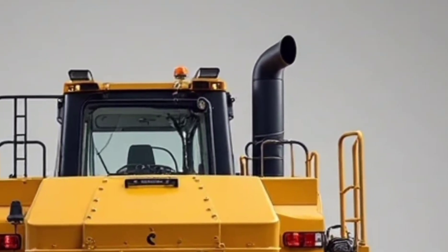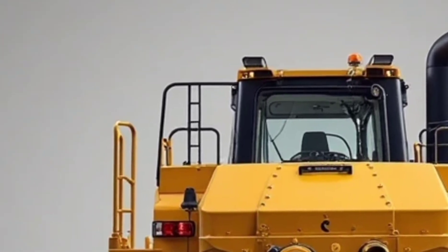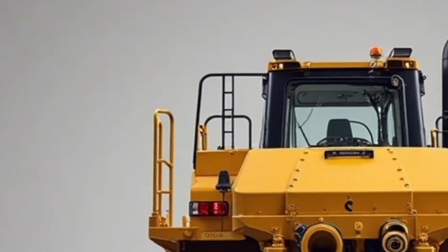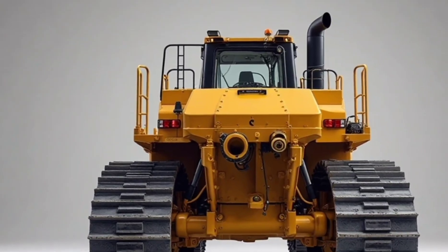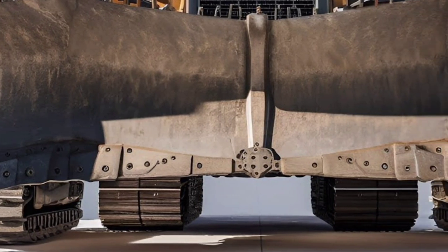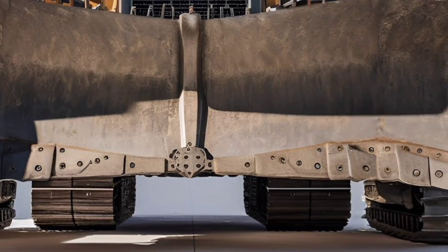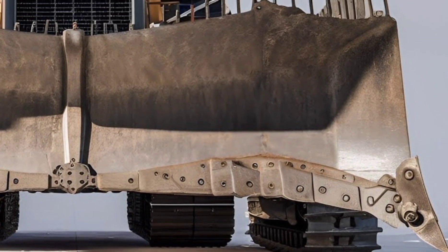One of the standout features of the 2025 D952 is its environmental focus. Liebherr has implemented emissions-reducing technologies that meet the latest global standards. The machine runs cleaner and quieter than its predecessors while still delivering unmatched performance — a step forward not just in power, but in sustainability.